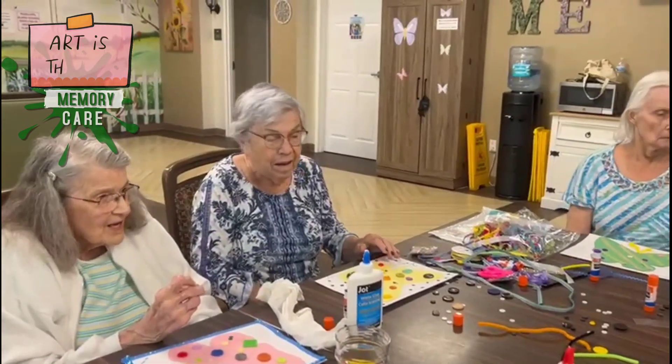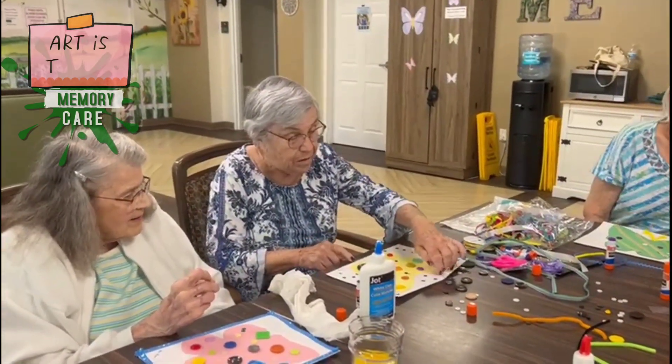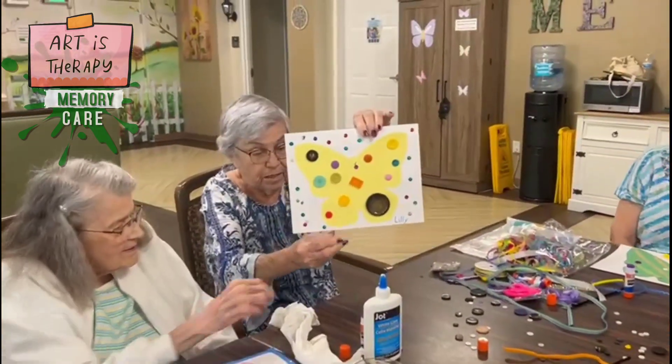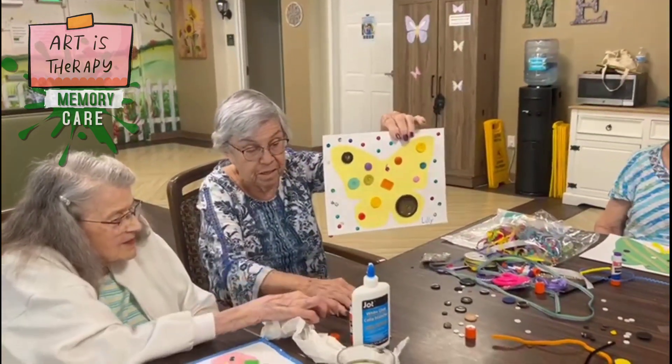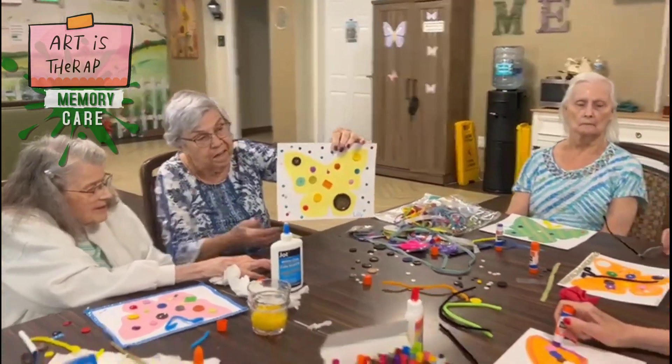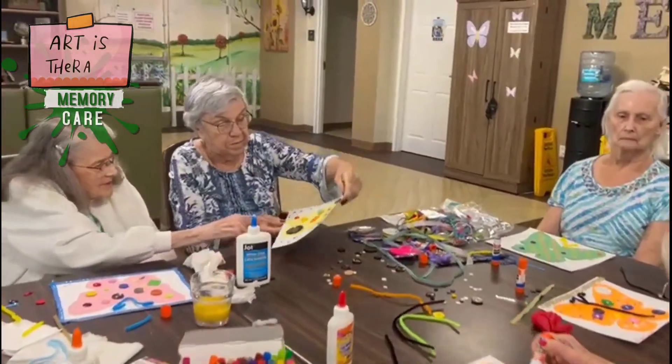Lily, let's see what you got there. Look at that — oh, it's okay. It looks great; only a couple fell off. Wow, nice job, Lily!